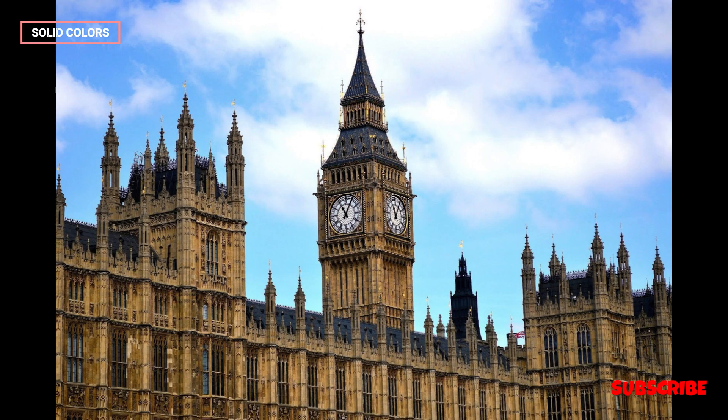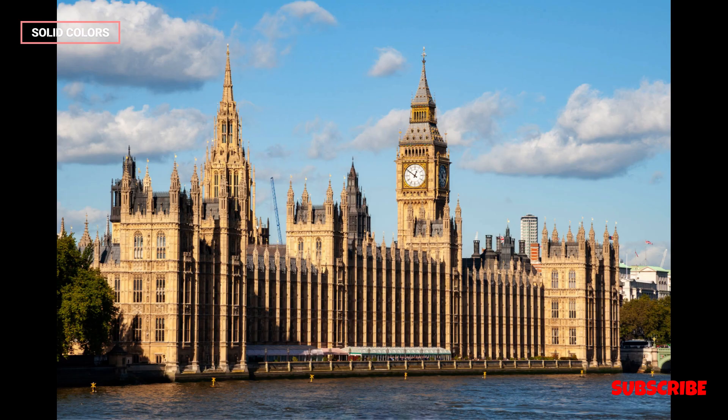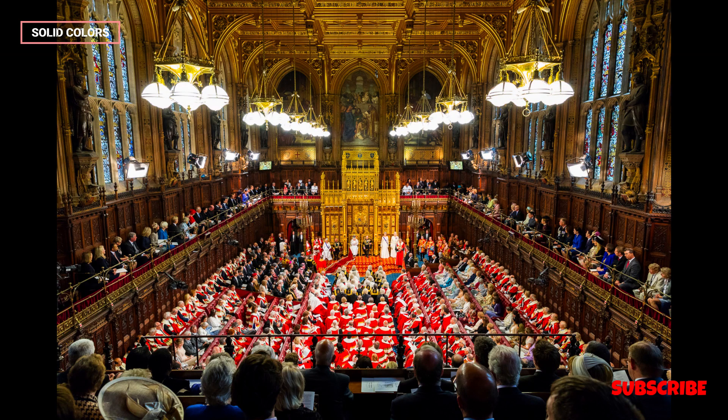Several elements within the Palace of Westminster are particularly iconic. The Great Bell, commonly known as Big Ben, is housed in the Elizabeth Tower. It is one of the world's most famous bells and chimes regularly, marking the hours in London.